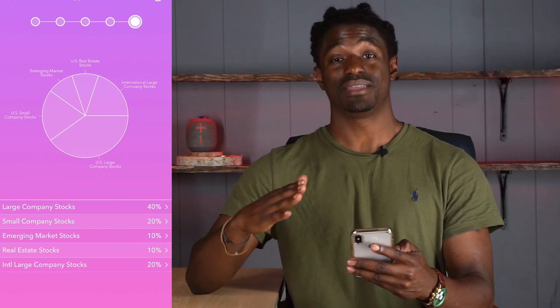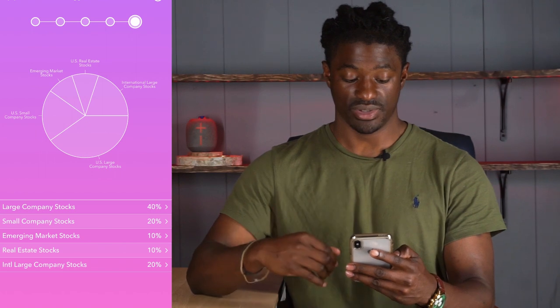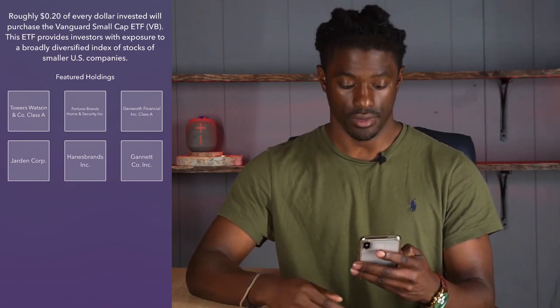The one that I am on — aggressive — eliminates bonds completely. It goes to 40% large company stocks, 20% small company stocks, 10% emerging market stocks, 10% real estate stocks, and 20% international large company stocks. If you click on large company stocks, it shows the ones they invest in: Apple, Microsoft, Google, Amazon, JP Morgan, and Berkshire Hathaway. So about 40 cents of every dollar I invest goes into this large company stock portfolio. Small company stocks is six companies, and 20% of every dollar goes into those six companies.